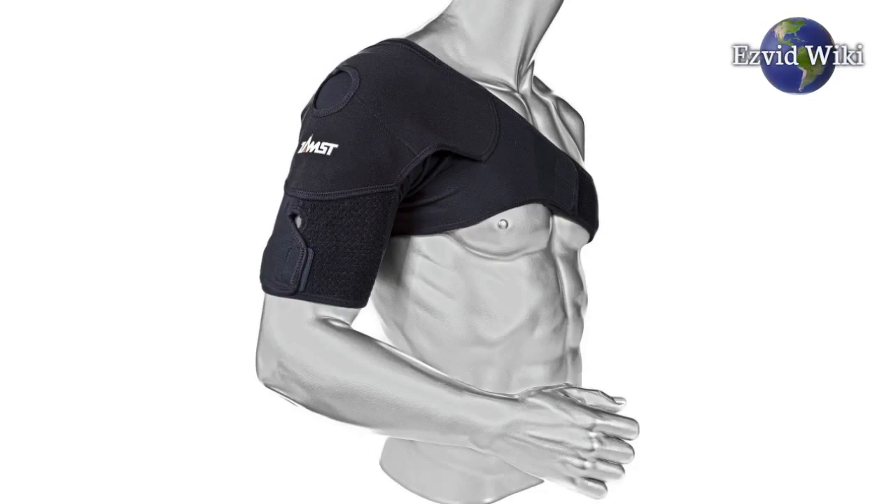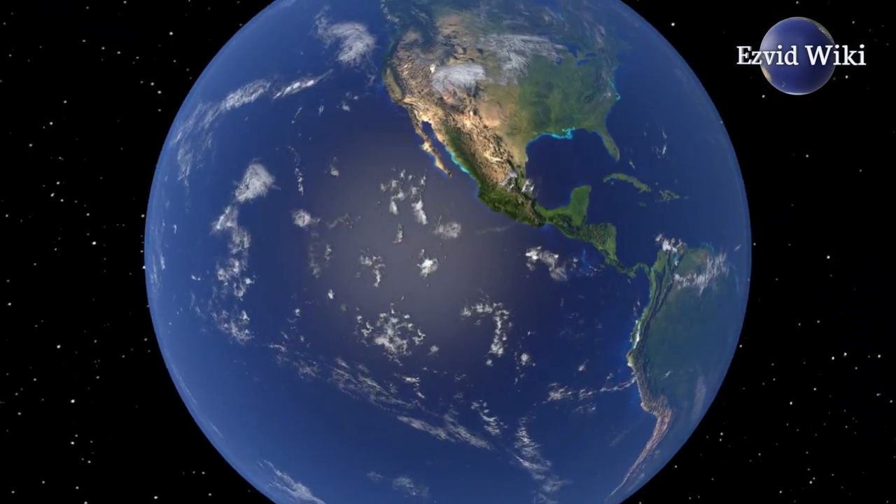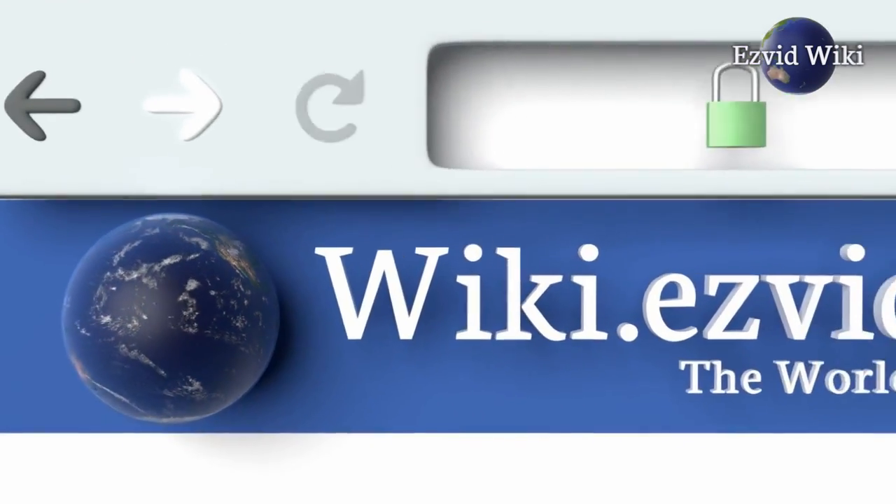The most recently updated list of the best shoulder braces is exclusively available at EasyVidWiki. Go to wiki.easyvid.com or click beneath this video.